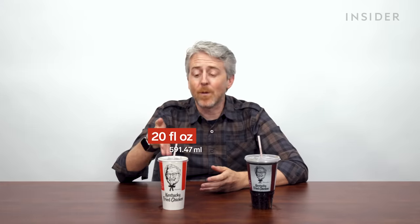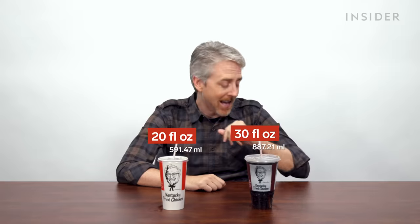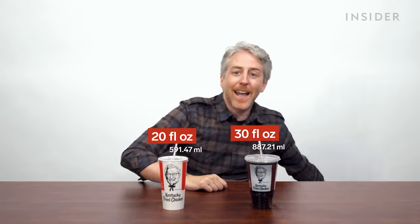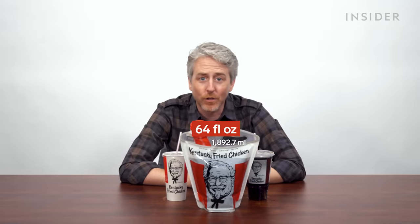American drinks come in the following sizes: regular 20 ounces and large 30 ounces. But that's not all — you can also get a half gallon container, the Jesus piece of any beverage of your choosing.